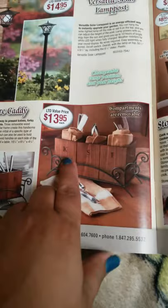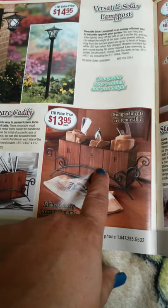It's versatile so you can either stand it straight or make it hang. Then there's a flatware caddy for spoons, forks, and knives — kind of cute for a gathering or dinner party.